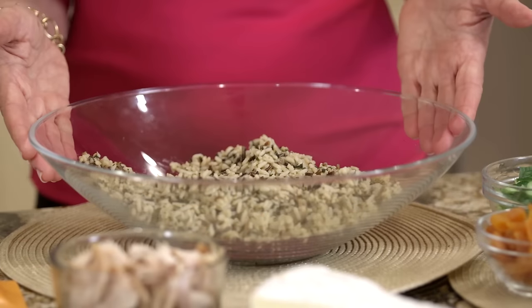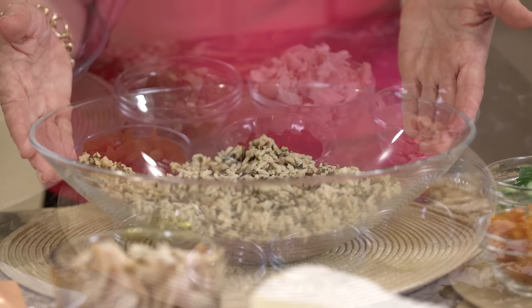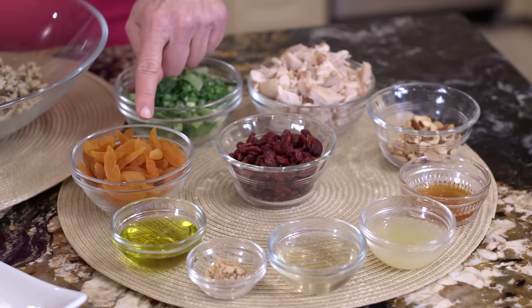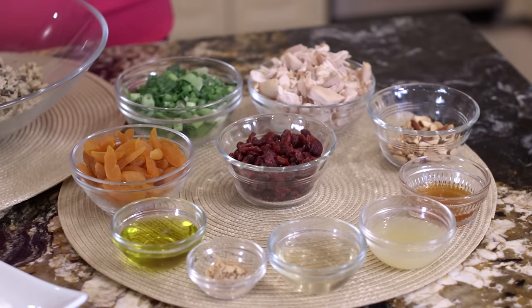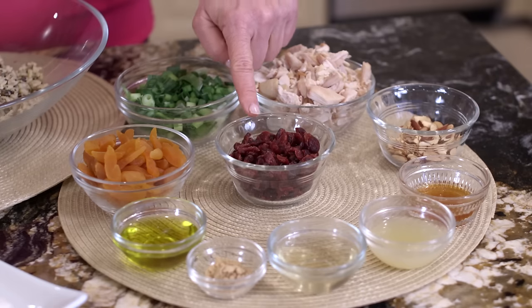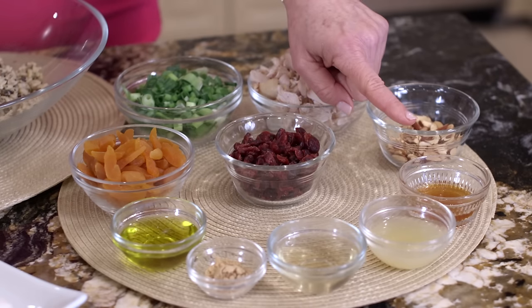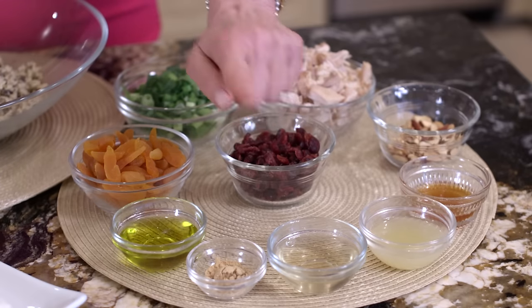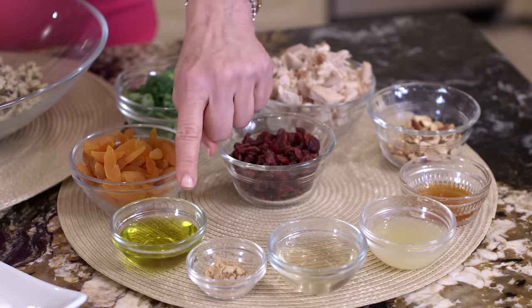So we're going to get started with the wild rice. Now these are the ingredients we're going to add to that fabulous salad. We're going to start with apricots, green onions, leftover turkey, sliced almonds toasted, and cranberries — or you could use mixed dried berries, whatever. For the vinaigrette, we have honey, lime juice, vinegar, ginger, and olive oil.